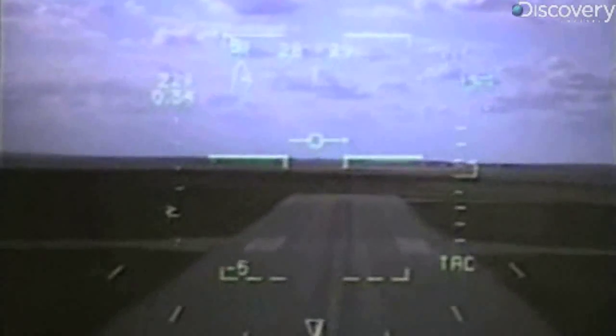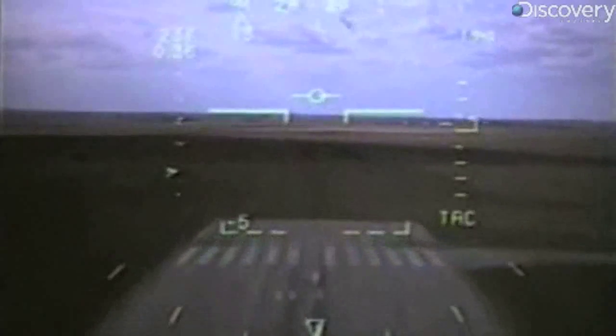With bird strikes on the rise, their results and the data really matter. We now have a lot more large birds flying around, and more aircraft flying around too — but we have quieter aircraft, quieter engines, and faster speeds. So it's sort of a recipe for disaster.